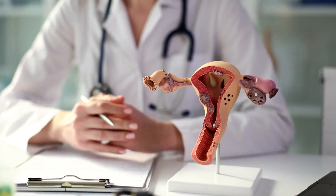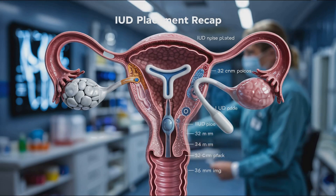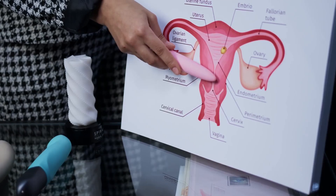The choice depends on individual health needs and preferences. IUDs offer long-lasting, reliable contraception with minimal maintenance, making them a popular choice for individuals seeking reversible, effective birth control.